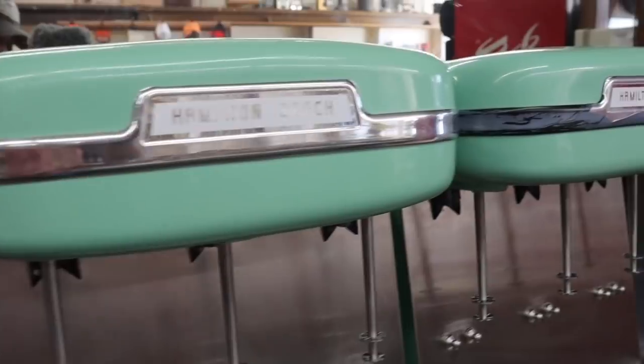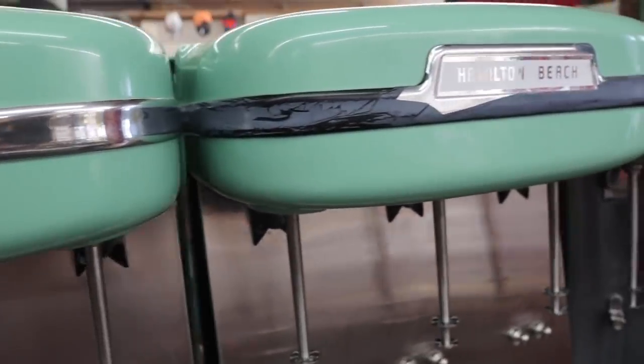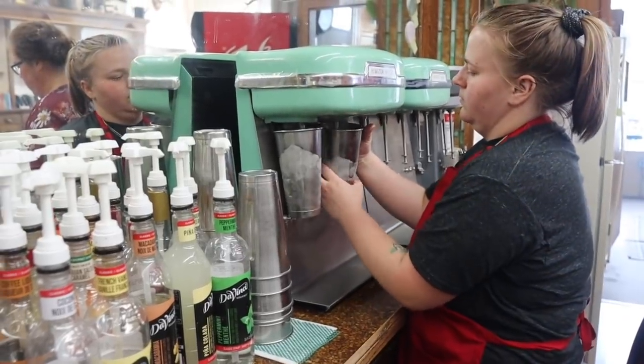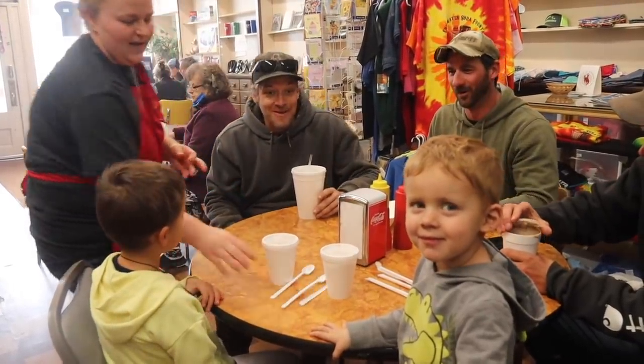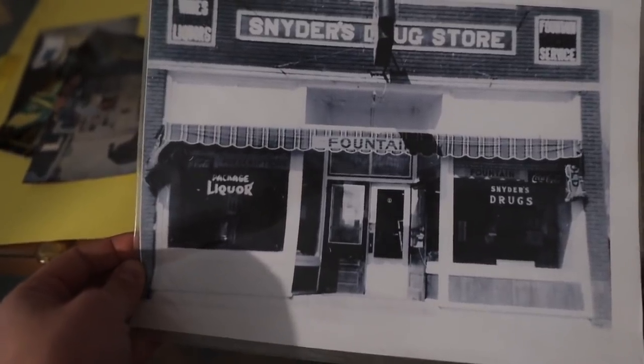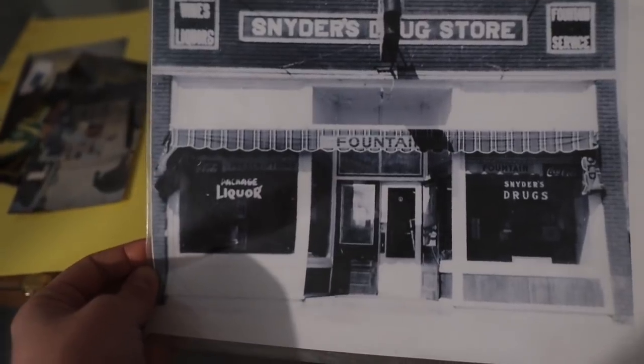Chugwater Soda Fountain was built in 1914 and it's one of the remaining original buildings here in town. It actually used to be a pharmacy, and if you talk to some of the locals who've lived here their whole life, they still call it the drugstore, even though there hasn't been a drugstore in operation here for many, many decades.